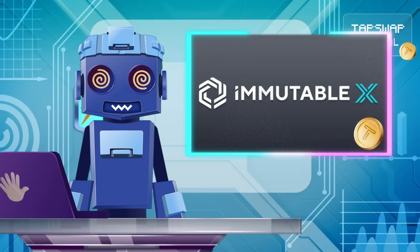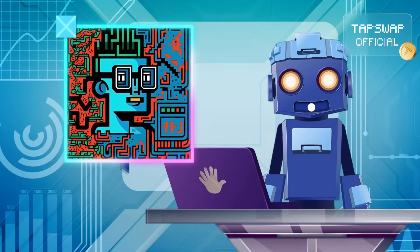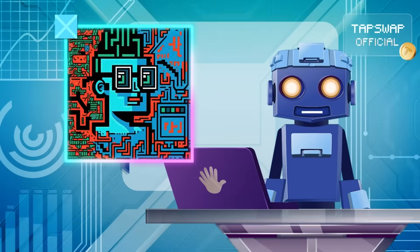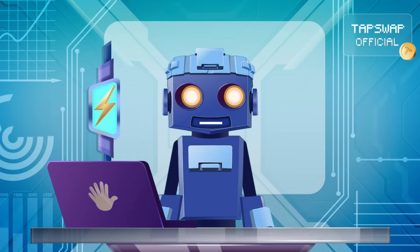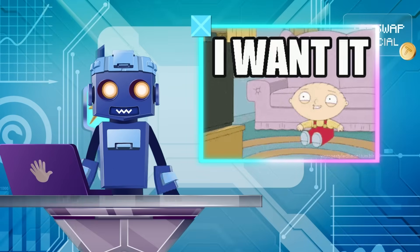Immutable X is tailor-made for Web3 gaming. It's ideal for developers building the next generation of blockchain games. It has zero gas fees for minting NFTs and easy integration for game developers.